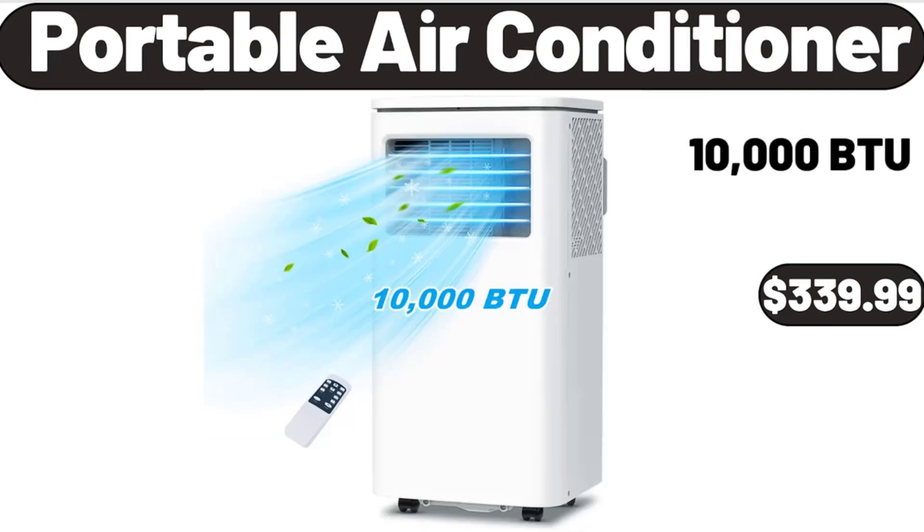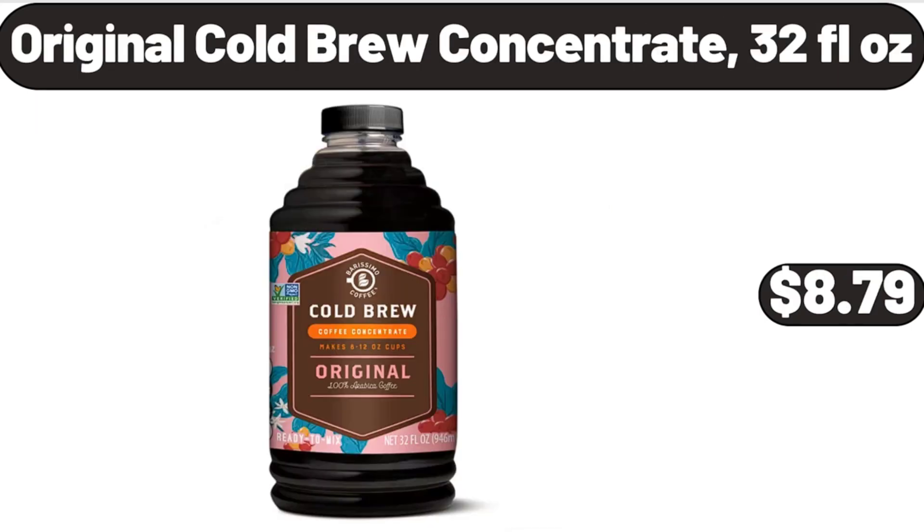Portable Air Conditioner, $339.99. Original Cold Brew Concentrate, 32 Fluid Ounces, $8.79.